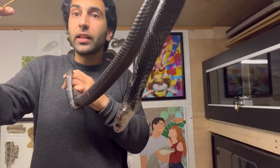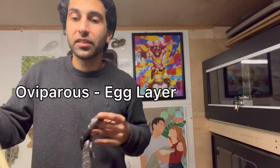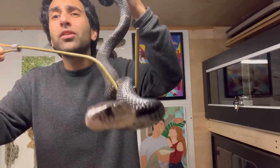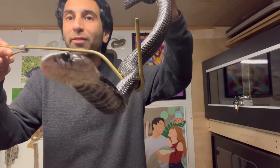Reproduction — being a cobra, like all true cobras in the genus Naja, they're egg layers. Like other snakes, males will compete, wrestling each other and trying to pin each other's head down for breeding rights with the female.